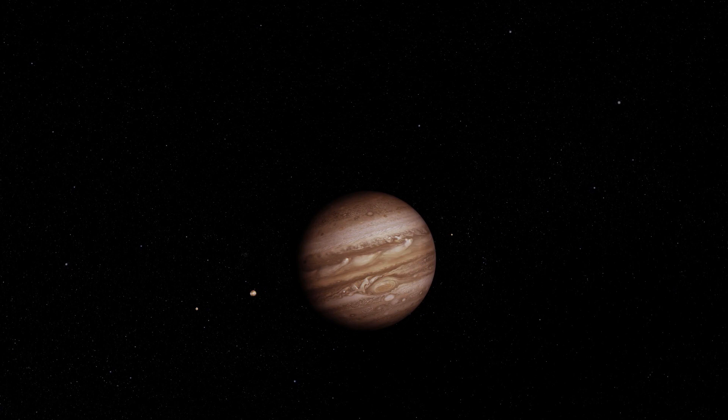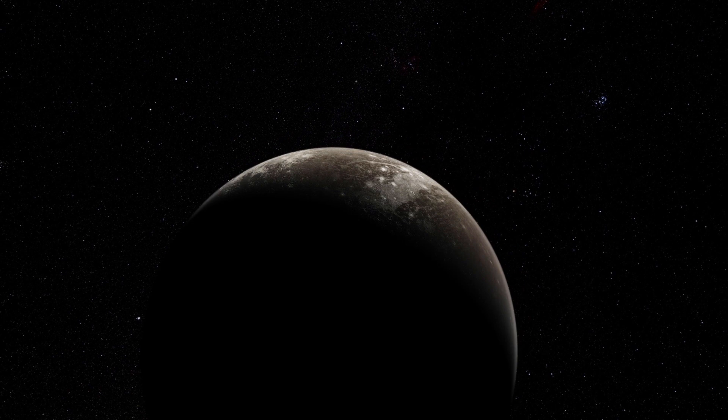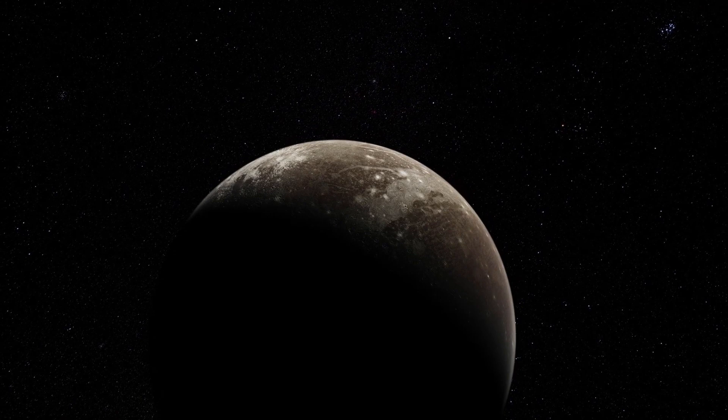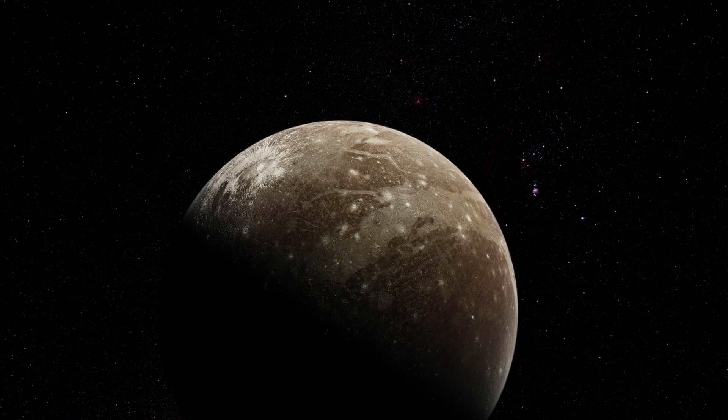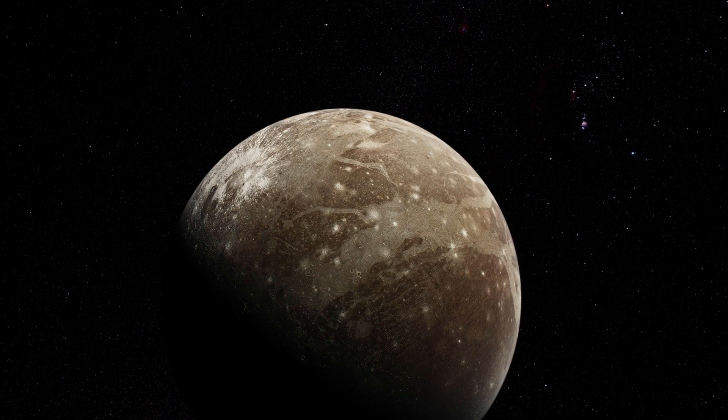Next stop, the moons of the gas giant Jupiter. Ganymede — the largest moon in the solar system. This big guy is covered with an icy crust, which hides an astonishing surprise: perhaps more salt water than all of the oceans on Earth combined.